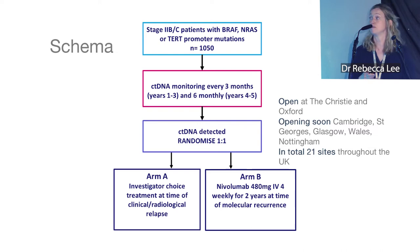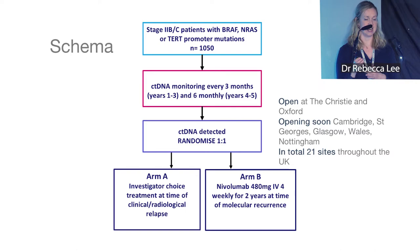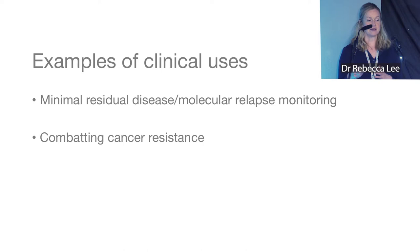This is the DETECTION trial schema. We have over 1,000 patients with over 15,000 planned blood tests, monitoring at clinic visits. If ctDNA is detected, patients are randomized: half continue standard follow-up (like a placebo arm) and half go on to early immunotherapy. The trial is currently open at the Christie and Oxford, and we're happy to take referrals.